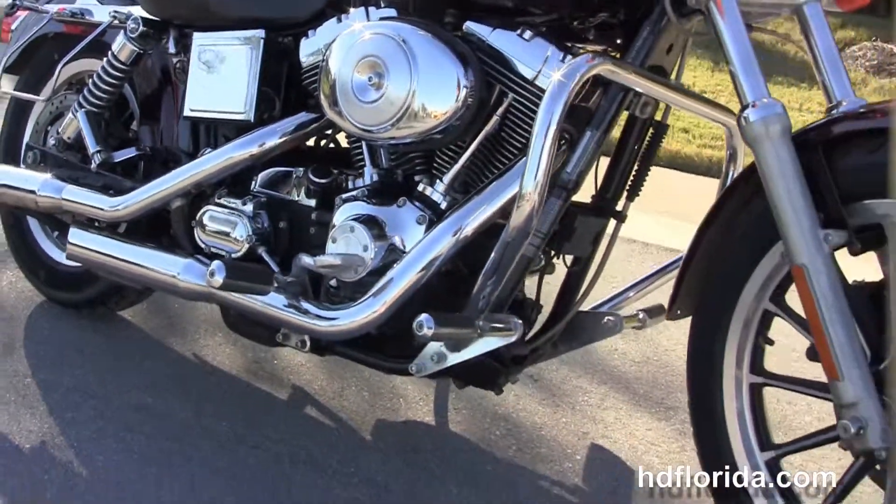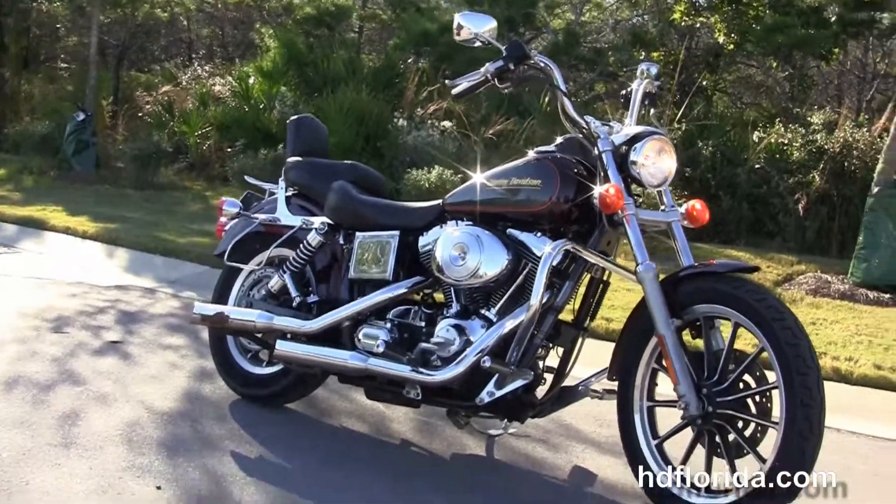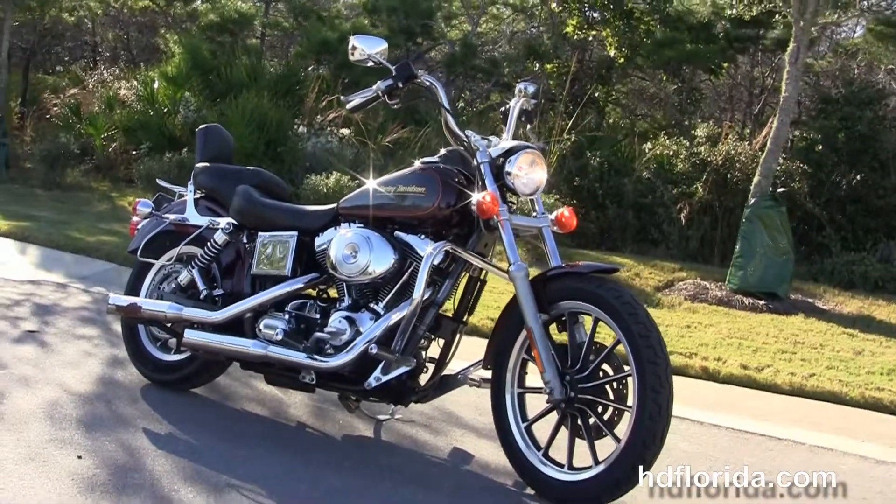We finance here at Holly Davis up to 72 months and be sure to ask about our Fly and Ride program. Here at the world famous Holly Davis at Panama City Beach, all our bikes are fully serviced and safety inspected.